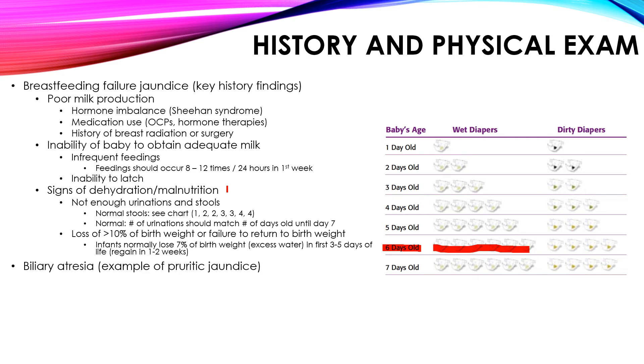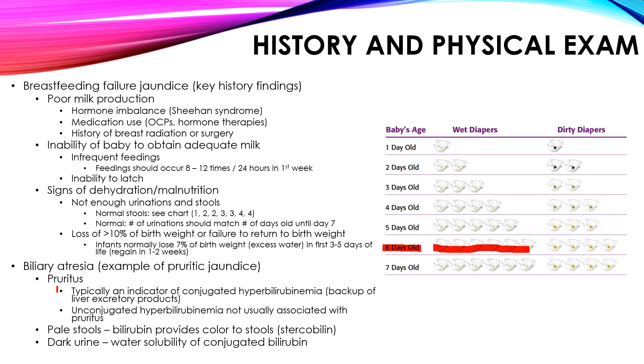Now let's talk about biliary atresia — a high-yield history and physical exam finding for the exam. This is an example of pruritic jaundice. When a bile duct problem causes damage and releases bilirubin from the bile ducts, liver products in the bile cause pruritic (itching) jaundice — usually indicating conjugated hyperbilirubinemia due to a backup of liver excretory products, causing skin irritation. You also get pale stools, because conjugated bilirubin converted to stercobilin gives stools their color; if it never reaches the GI tract, stools are pale. Additionally, you'll have dark urine because conjugated bilirubin is water-soluble, and when lost in the urine, it darkens it.